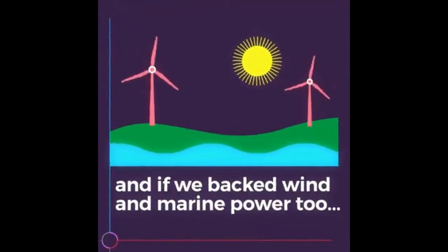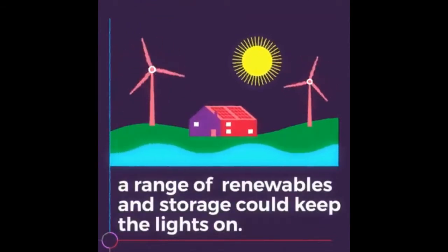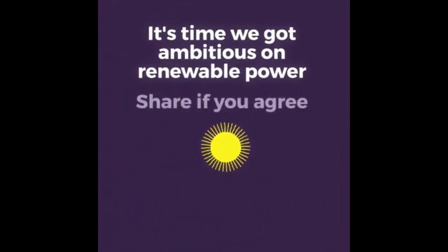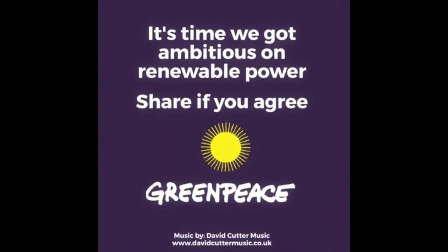And if we backed wind and marine power too, a range of renewables and storage could keep the lights on. It's time we got ambitious on renewable power.